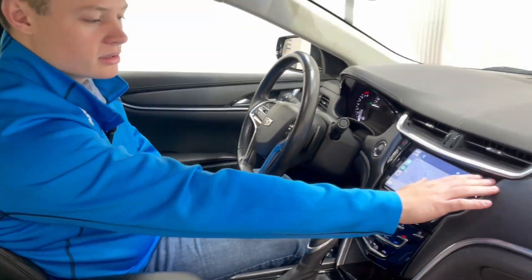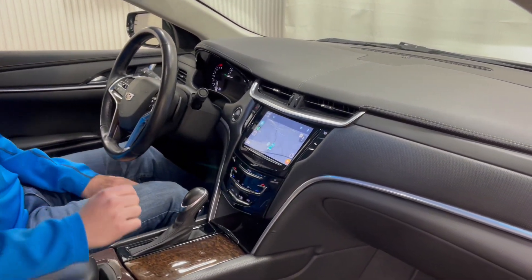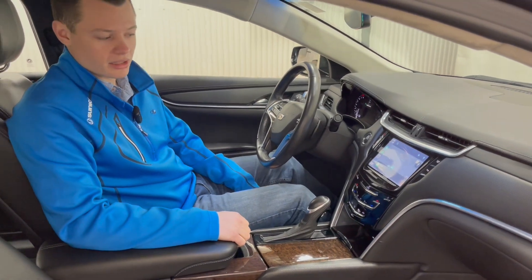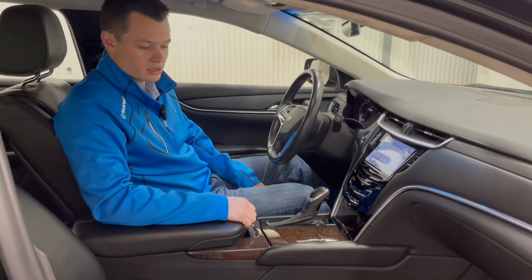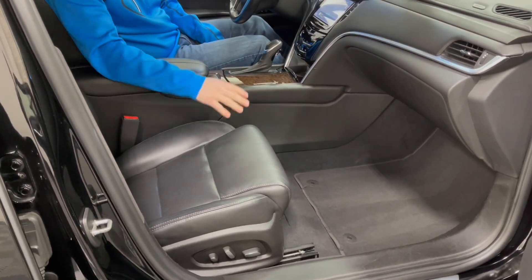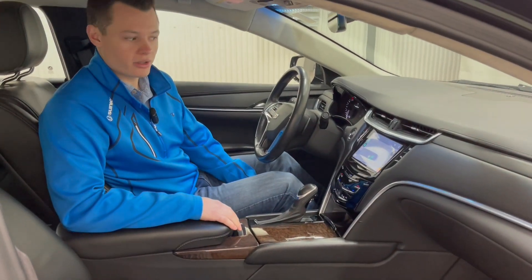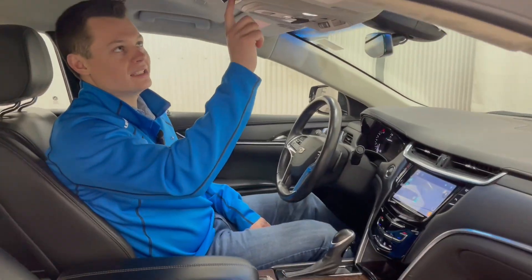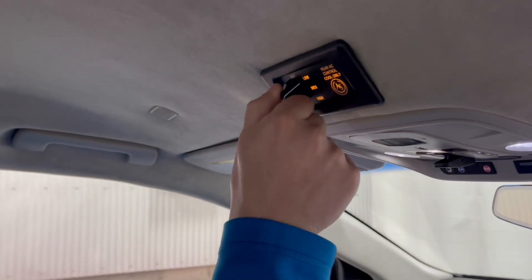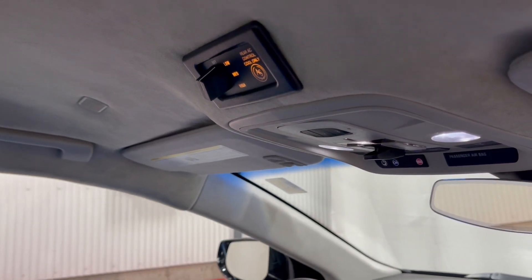The glove box button is kind of hidden — it's up in the top right of the infotainment. Just one thing to note: both the driver and the passenger seat along with the two rear benches are black leather. The driver seat is fully powered. The passenger seat is fully powered for both forward and back, up and down, and tilt. However, the rear two bench seats are completely fixed. The rear AC control is located up on the headliner here — it is a fan speed only, so you have a low, medium, and high, and you can spin that dial based on your desired request.